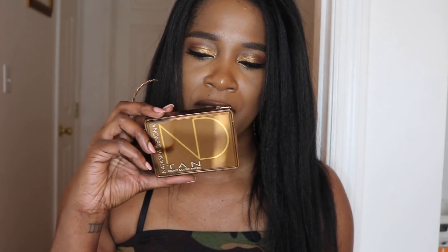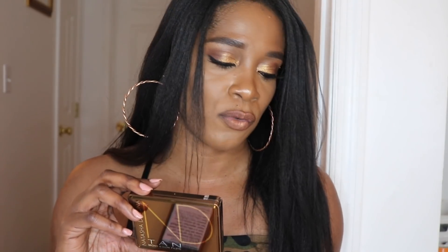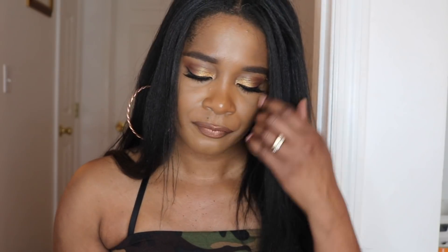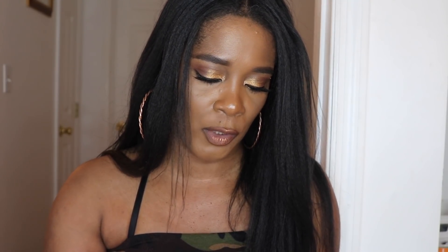I picked up mine from one of her flagship stores in New York City. This is what it looks like — very pretty, nice and gold. She already has the Bloom Blush and Glow Palette, which I absolutely love. This one retails for $55 and has a total of four shades, just like the Bloom Blush and Glow Palette.